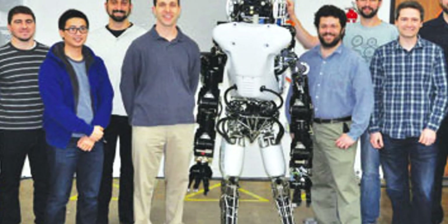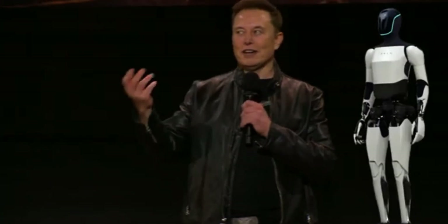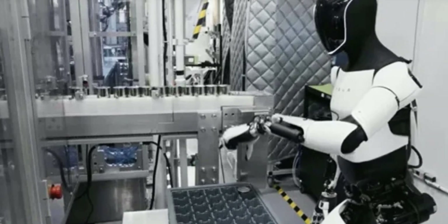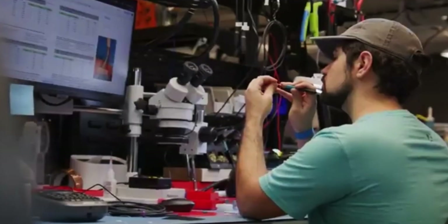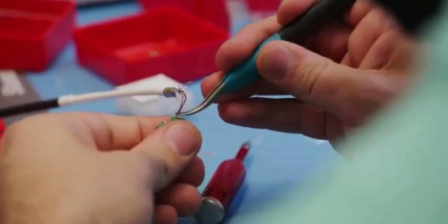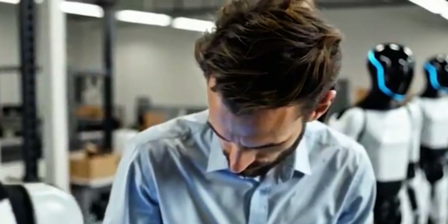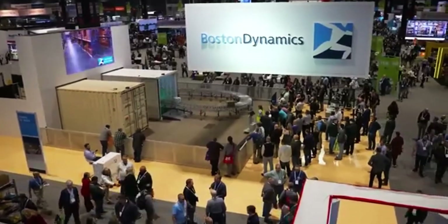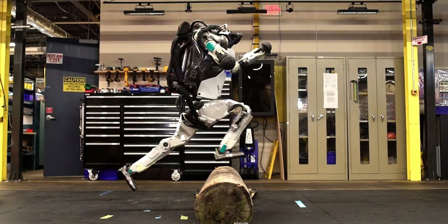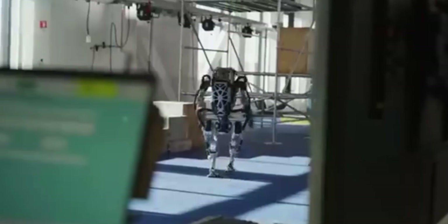Tesla and Boston Dynamics even use similar words to describe what their robots are for. Tesla says Optimus is made for jobs that are unsafe, repetitive, or boring. Boston Dynamics describes Atlas as designed for tasks that are dull, dirty, and dangerous. It's clear both companies are trying to frame their robots as helpers, not job takers. That idea — that robots will support people rather than replace them — is something you hear a lot in this space. Whether that turns out to be true is still up in the air, but that's the pitch they're going with for now.